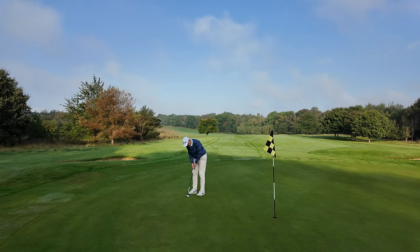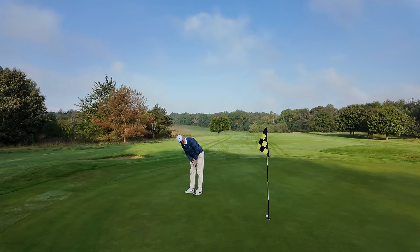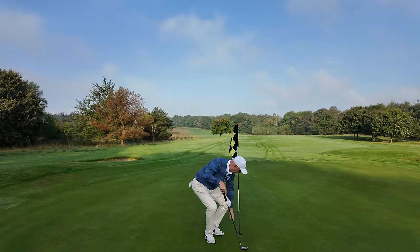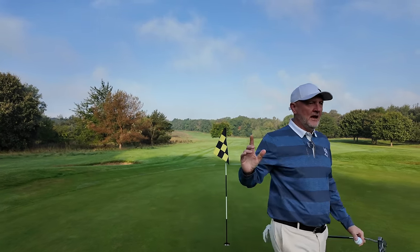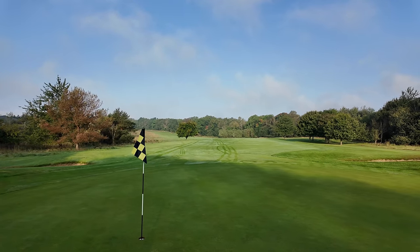Can I make another par save? Nearly - I really did think that was going in. But that brings me back to level par, and I'll reveal another couple of clubs. But how good is Linden Hall so far?